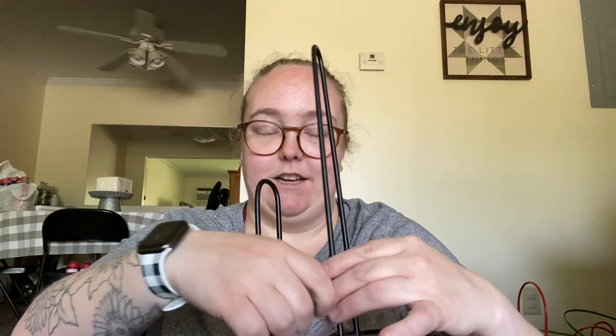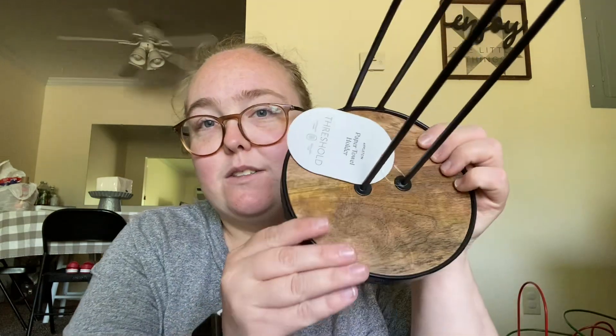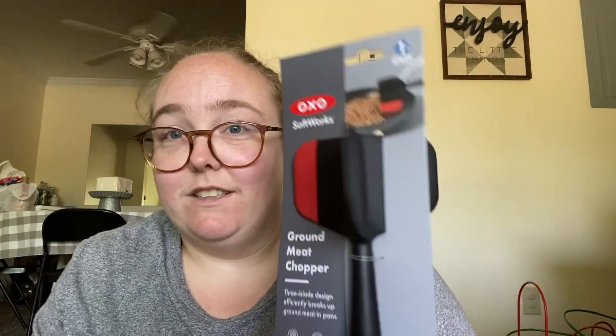I wanted a new paper towel holder, so this is what I got. This is — I think — Target brand, Threshold. I think that's their brand. It's got some wood on the bottom of it. I've been desperately wanting one of these; I've seen people rave and rave about them. I had one on Amazon that was like a four-roll one, but this one is three, which is fun. Honestly, I just thought this was cute, and it was on sale for about $10.